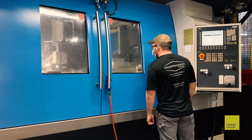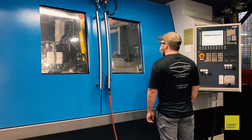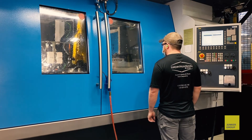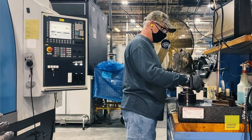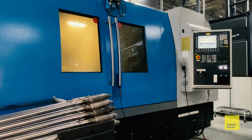The greatest benefit I would say is the changeovers and machine adjustability. Everything is programmable for the most part, rather than our old grinders where everything had to be manually dialed in with indicators to take taper out. On these new Junker grinders you're able to just input some offsets and get that part almost perfect.